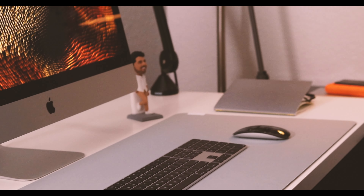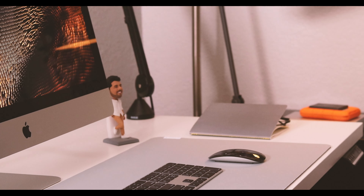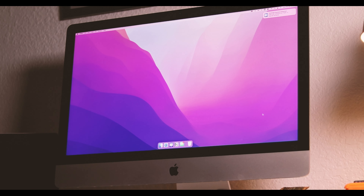Hey, hello guys. Today I want to give you a tour of my desk. I'm going to show you all the tech that I use for my YouTube stuff, streaming, and my side business that I do for my graphic design. I'll show you everything that is part of my workstation.